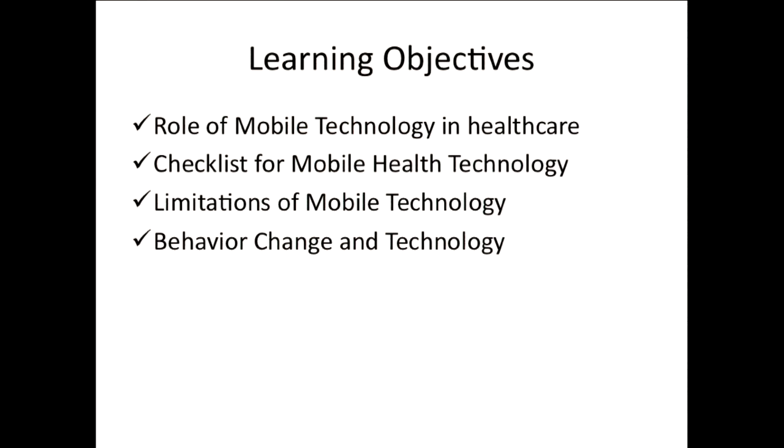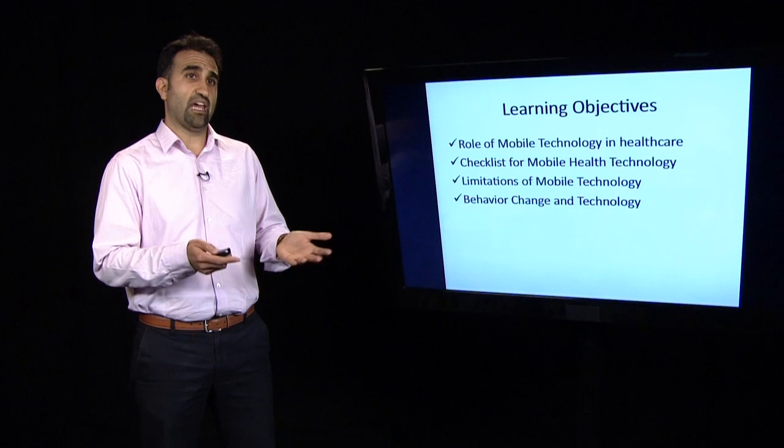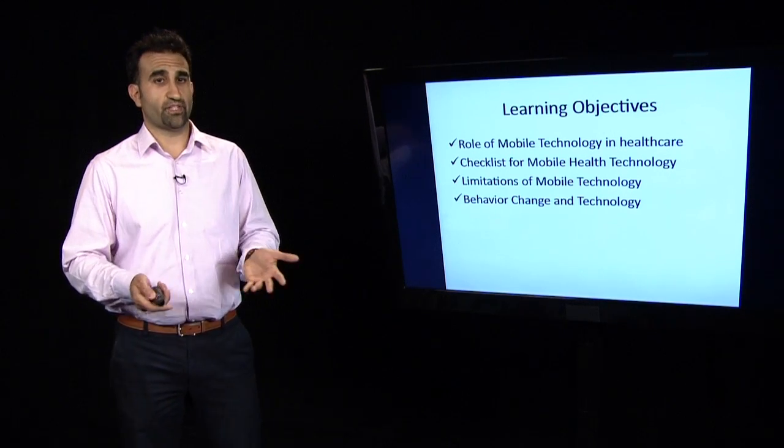The learning objectives out of this lecture are: one, you'll learn about the role of mobile technology in healthcare. Two, you will get a checklist to see if your mobile technology makes sense and is effective. Number three, you'll learn about the limitations of mobile technology. And finally, you will learn about the importance of behavior change and its relationship to technology.